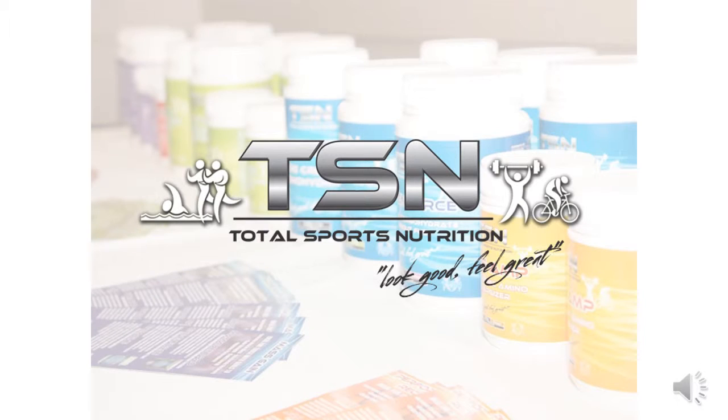If you have any questions at all in regards to this stack or any other products on our TSN website, our team will be more than happy to help. Simply jump on the main page, click the Contact Us button in the top left-hand corner, send through your questions, and our team will be sure to get back to you as soon as possible.